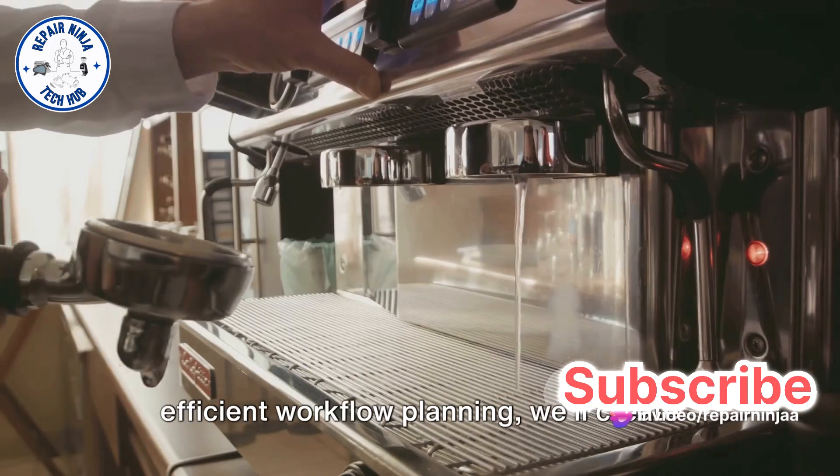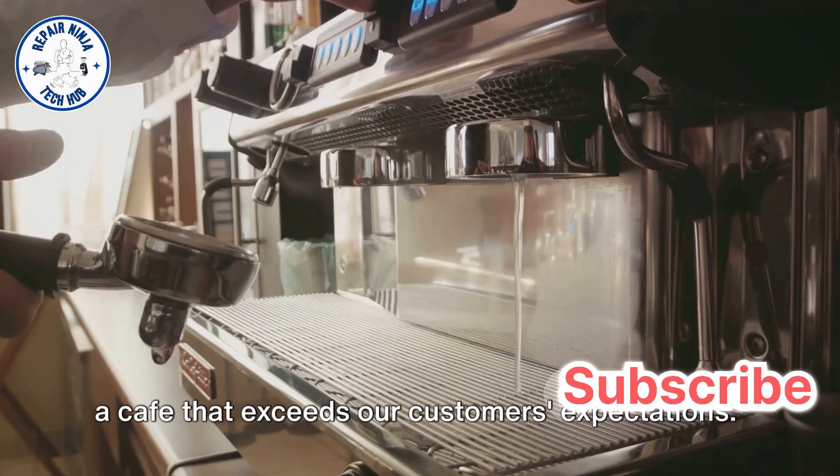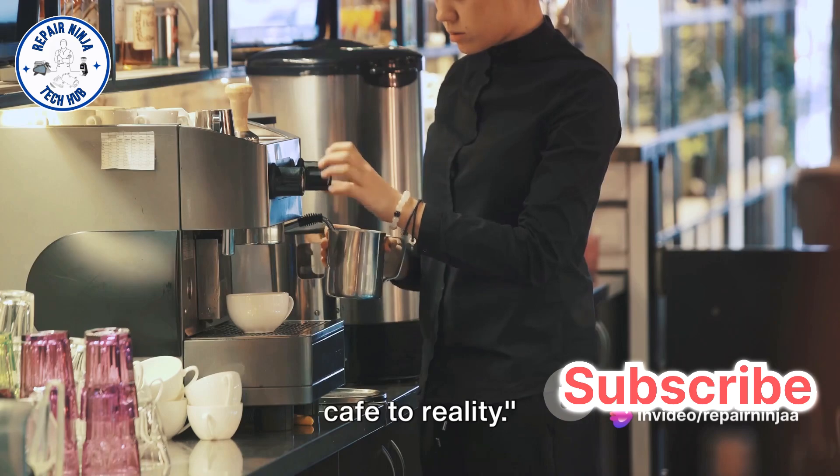By combining thoughtful design with efficient workflow planning, we'll create a cafe that exceeds our customers' expectations. Now that we have our blueprint, let's delve deeper into how we bring this dream cafe to reality.